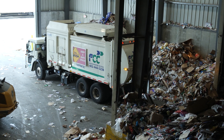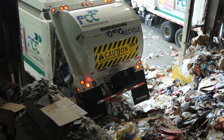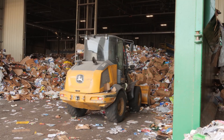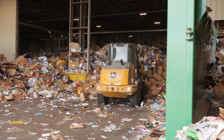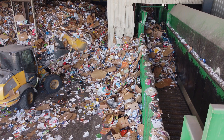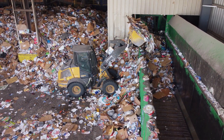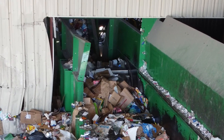Once the recyclables arrive at the MRF in Omaha, they will start their separation journey. As trucks arrive and empty the recyclables on the tipping floor, a front-end loader will make sure the tipping floor is clear so more recyclables can arrive. The loader also scoops up recyclables and loads them into a feeding container called a metering bin, which helps with an even flow of material as it's conveyed up to the pre-sort line.